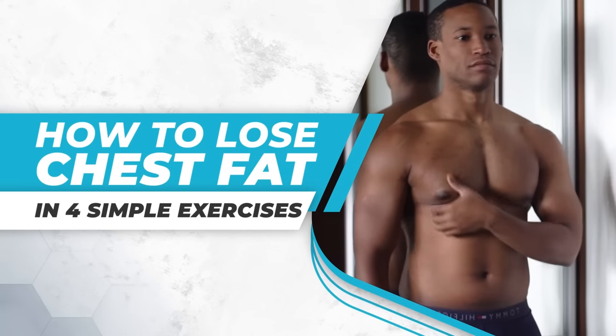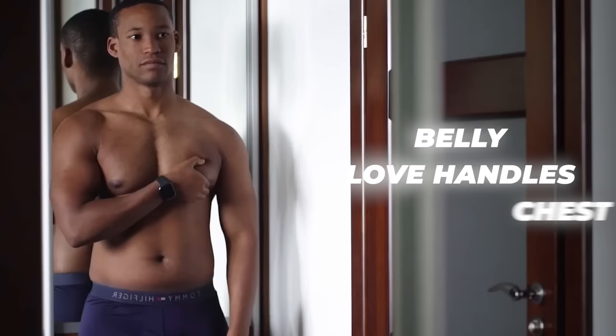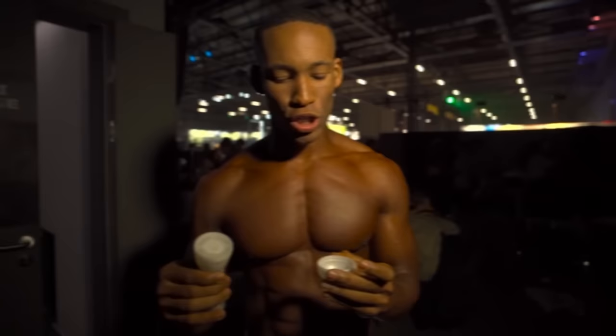How to lose chest fat in four simple exercises. At a high body fat, I hold the majority of my fat in my belly, love handles, and especially my chest. This is also me a few hours out from my last show — no chest fat.